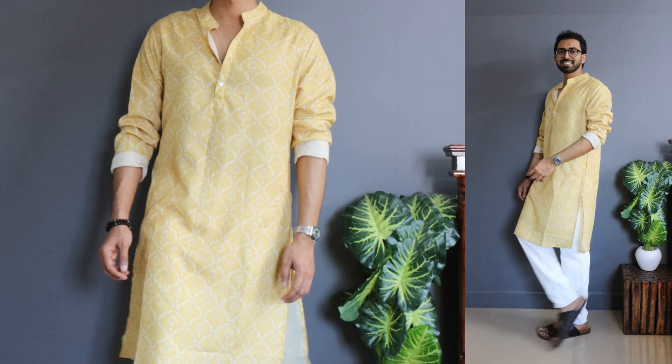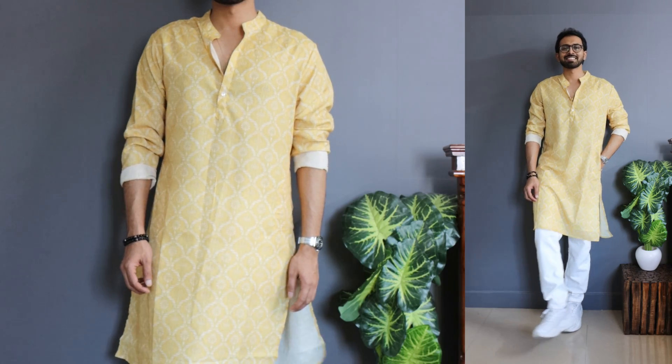When it comes to the fit, it's a straight fit kurta and the length is also fine. But there is a minor disqualifier: the material composition includes polyester. I don't see the need for using polyester in kurtas unless they want to cheap out. However, there is a slight advantage — polyester generally doesn't wrinkle that much.